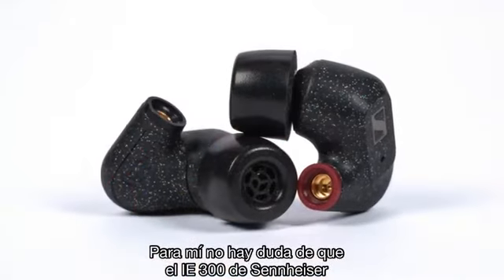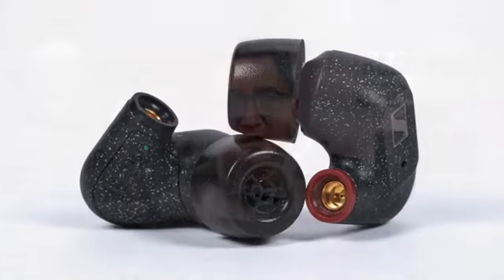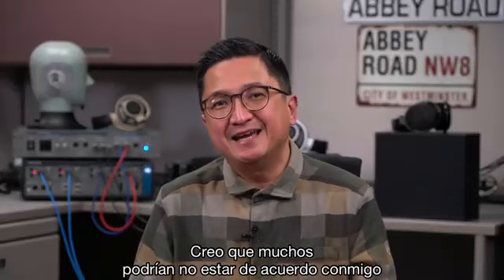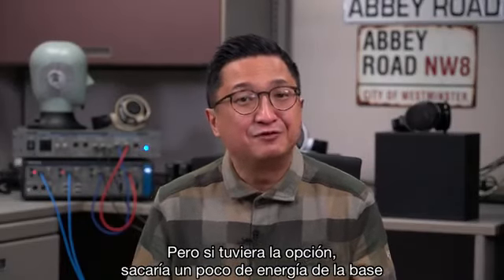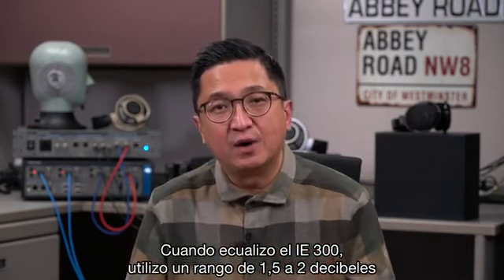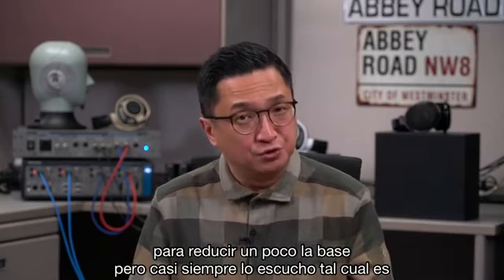There's no question that the Sennheiser IE300 is the more balanced of the two. Would I change anything about the IE300's tuning? I think many Head-Fiers might disagree, but given the choice I'd take a teeny bit of energy out of the bass. When I EQ the IE300, I'm using a one and a half to two decibel shelf to reduce the bass a bit, but most of the time I do listen to it as is.